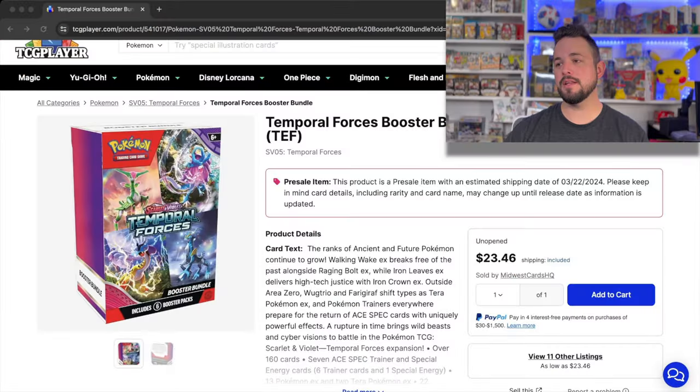What is going on Hilltop TCG family! Today we have the new looking booster bundle boxes from Temporal Forces. I am hyped up on this — new design, new everything. Booster bundle boxes are hands down my new favorite product of all. We have six of these boxes today because we've got to rip 36 packs, or a booster box worth of this product. So let's take a look at the market real quick.